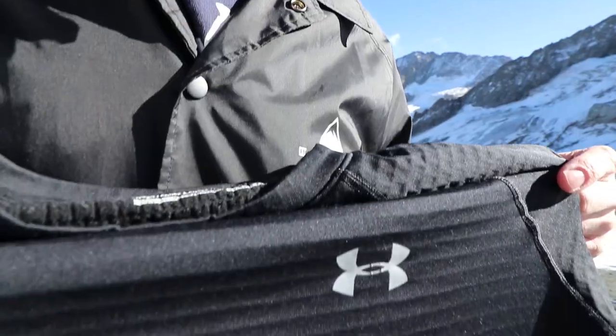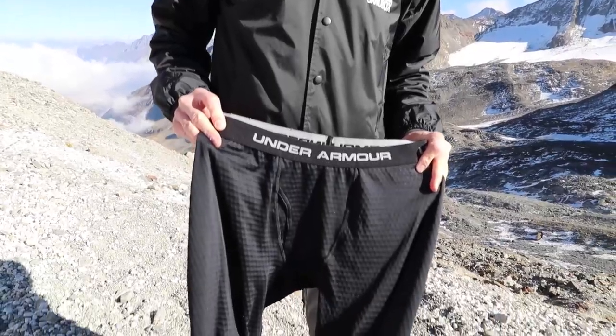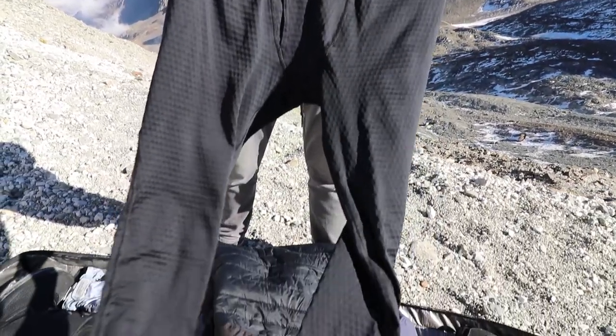One piece of snowboard gear that can get overlooked is your base layer. This year I'm wearing an Under Armour base layer. If you don't have a base layer at the moment and you feel cold on the mountain, definitely look into getting one. It's going to keep you warm and comfortable all day on the mountain.